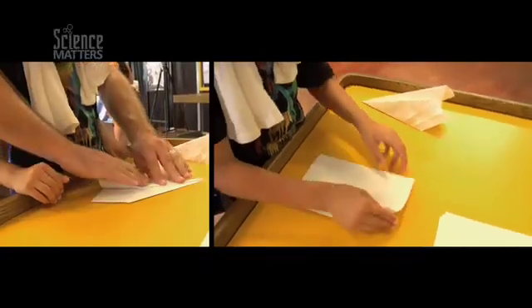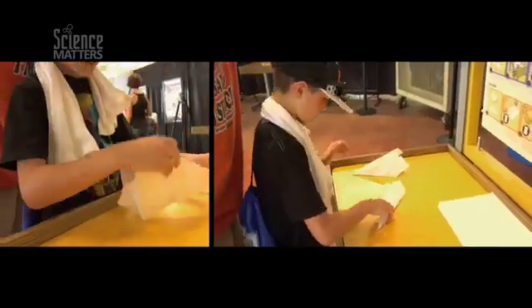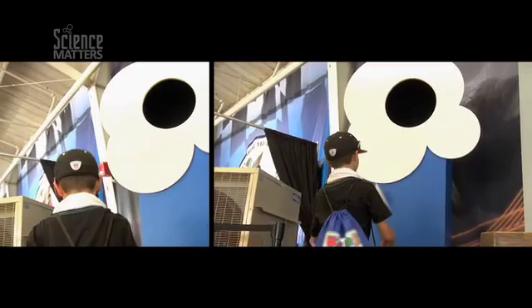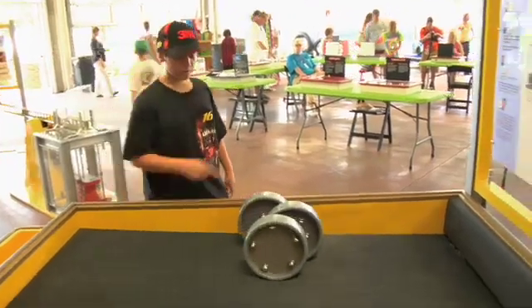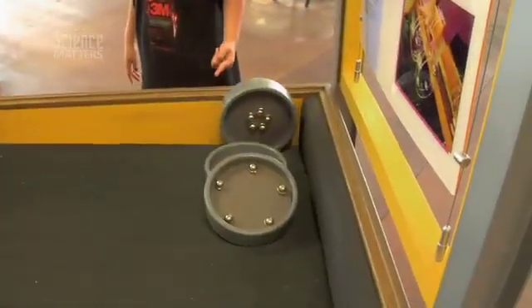Today through the Science Museum of Virginia, we explore concepts like drag through experimenting with a paper airplane, trying to adjust the drag on the airplane to see how it flies. Another experiment is an exhibit called Speed Ways, determining where on a wheel your lug nut should go — on the outside or the inside — and what will give you a faster speed.